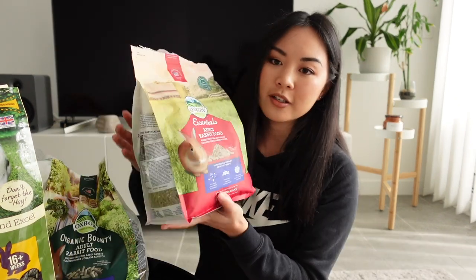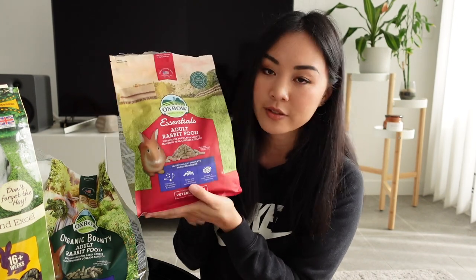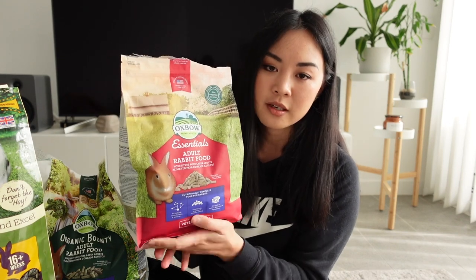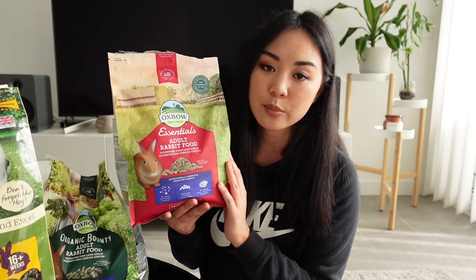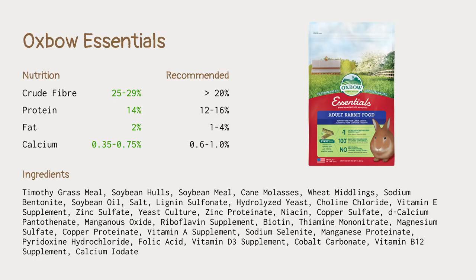Let's start off with the one that everyone probably knows about: the Oxbow Essentials Adult Rabbit Food. These are the pellets that my rabbits get every day. These are considered a premium quality pellet and a pretty safe choice for your rabbit. When we look at the guaranteed analysis, you can see that the fiber, protein, fat, and calcium all fall within the range of the recommended guidelines. When we look at the ingredients list we can see that it's Timothy grass-based, which is great.